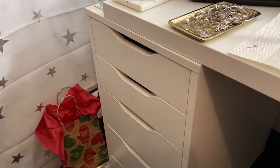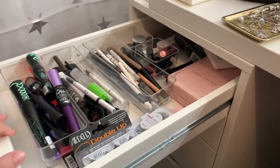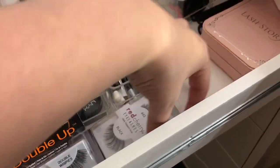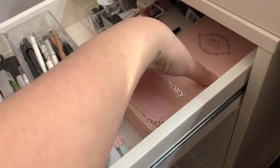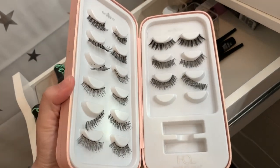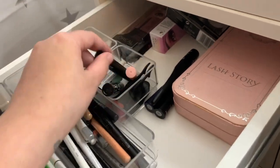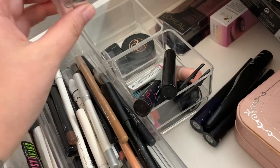Now we're getting started on the left side of my vanity into the Alex drawers. In this top drawer we just have everything for my eyes. We have some eyelashes — I don't really use eyelashes that much but when I do I at least have them here — and I have this House of Lashes lash storybook, and when you open it there's a bunch of lashes in here. In the back I have some extra lashes and some mascaras, then here I have a bunch of lash glues, and here I have my gel liners.